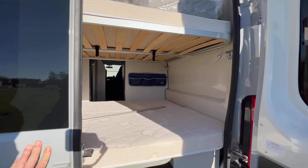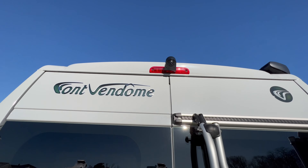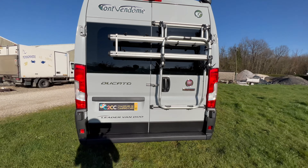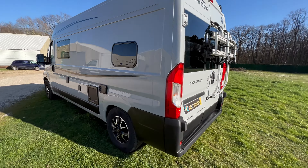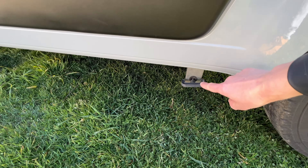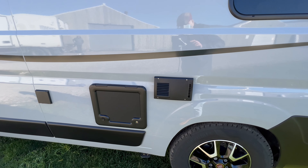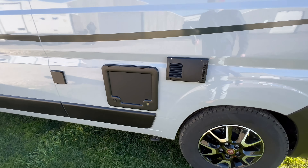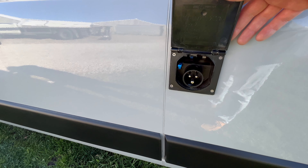On va continuer le tour extérieur. Au-dessus, nous pouvons apercevoir la caméra de recul. Voilà pour la partie arrière. Du côté gauche, à cet endroit-là, la vanne des eaux usées qui est bien accessible. Ici, les toilettes. À cet endroit-là, nous avons l'échappement du chauffage gasoil, donc c'est le Truma D. Ici, la prise P17 pour brancher le véhicule en 220. Et de ce côté-là, le remplissage des eaux propres.